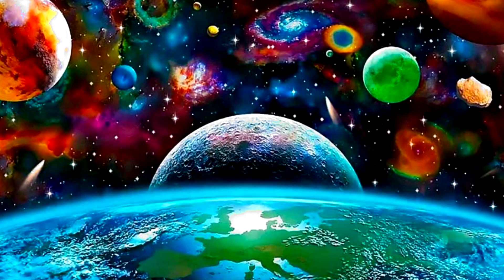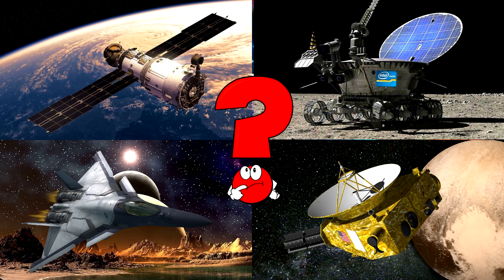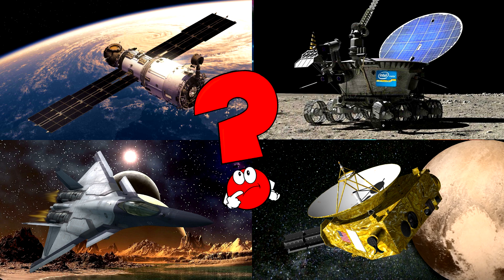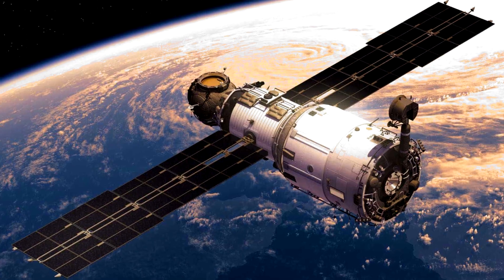Which picture shows the space module with large solar panels orbiting above Earth? This module can carry supplies or scientific equipment, helping astronauts live and work in space. You got it right!